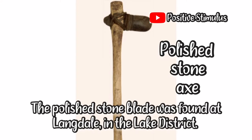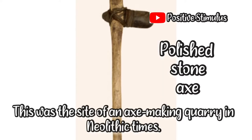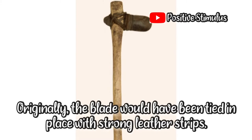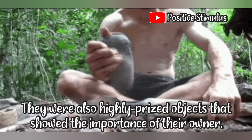Number one: the polished stone axe. This Neolithic axe has a stone blade and a wooden handle. The polished stone blade was found at Langdale in the Lake District, which was the site of an axe-making quarry in Neolithic times. Originally, the blade would have been tied in place with strong leather strips. Neolithic axes were used for chopping down trees, and were also highly prized objects that showed the importance of their owner.